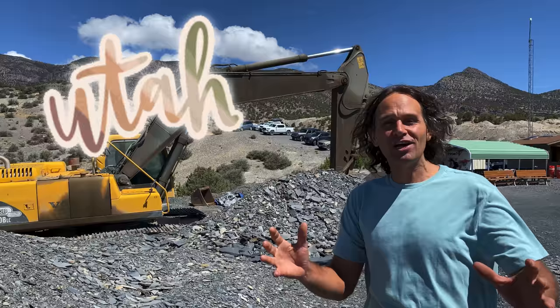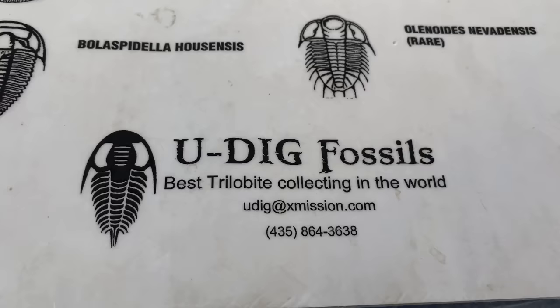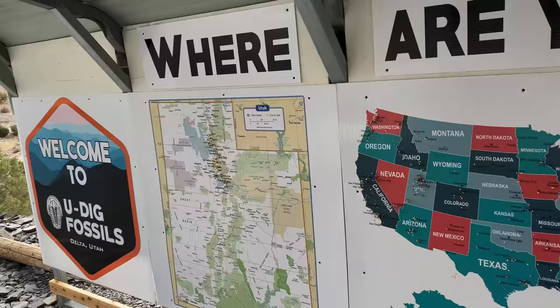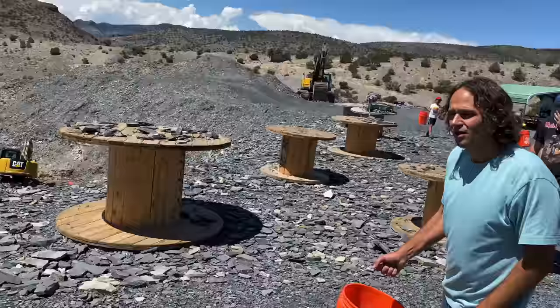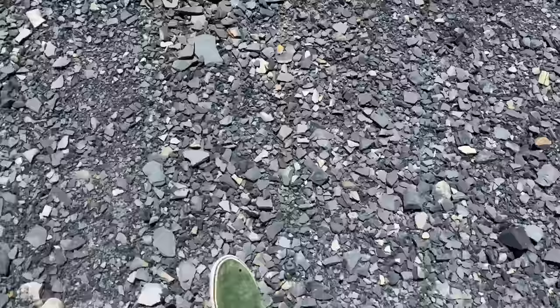Welcome to the Crystal Collector. Today we're in Utah and we're going to go dig for some trilobite fossils — these things are millions of years old, they've been buried forever. All right, I'm all signed in. The next one on my list is the Paradoxus interstricta. After the fossil briefing they have this cool map and you can pin your location.